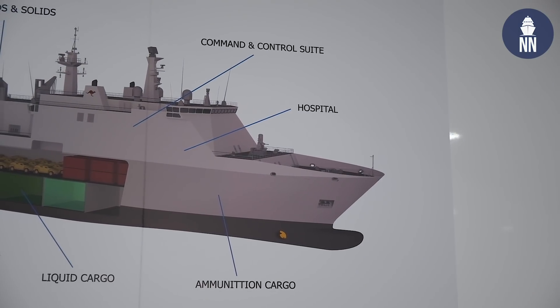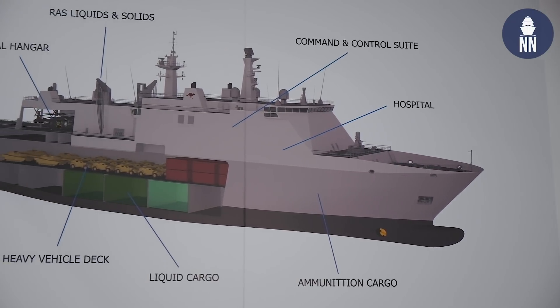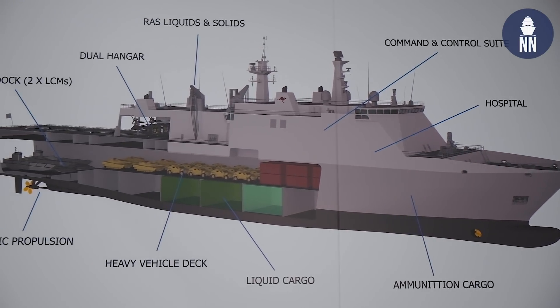That ship is aimed at meeting a new market need. It's a sovereign design here in Australia which will be fully exportable from Navantia Australia worldwide.